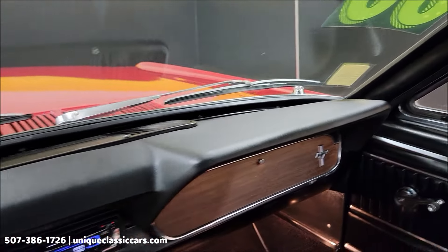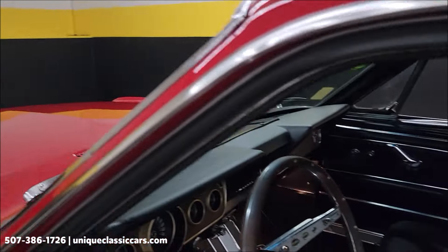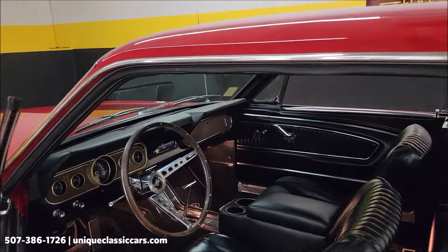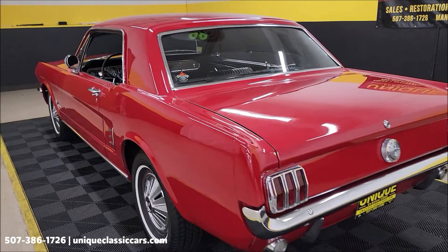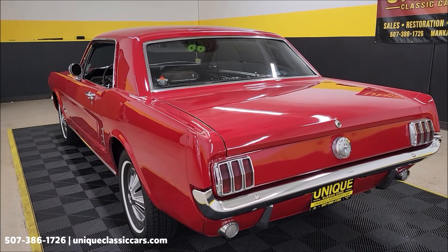Top of the dash looks good. Take a peek at the headliner — not too bad. This is definitely one of those cars where you just get in, that door closes easy, and you drive it. You won't break the bank — just have some fun at your local roll-ins, cruise-ins, and local shows.